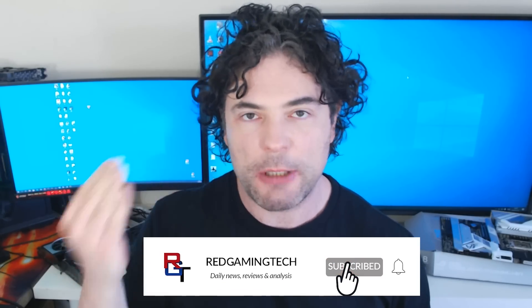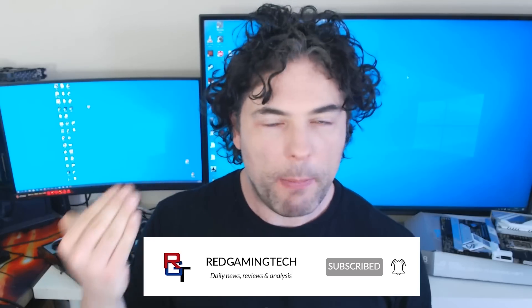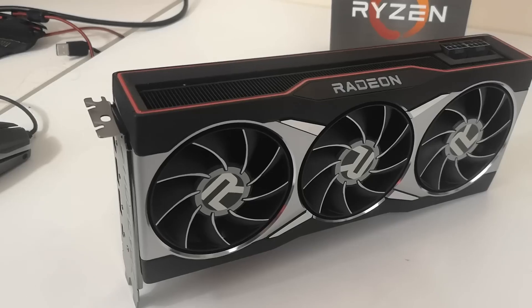Ladies and gentlemen, my name's Paul, hopefully you're having an amazing day. Is it possible AMD are working on a monstrous RDNA3-based GPU, which is considerably more powerful even than Navi 31? Well, the answer is possibly with an asterisk, and we're going to be discussing that in this very video.